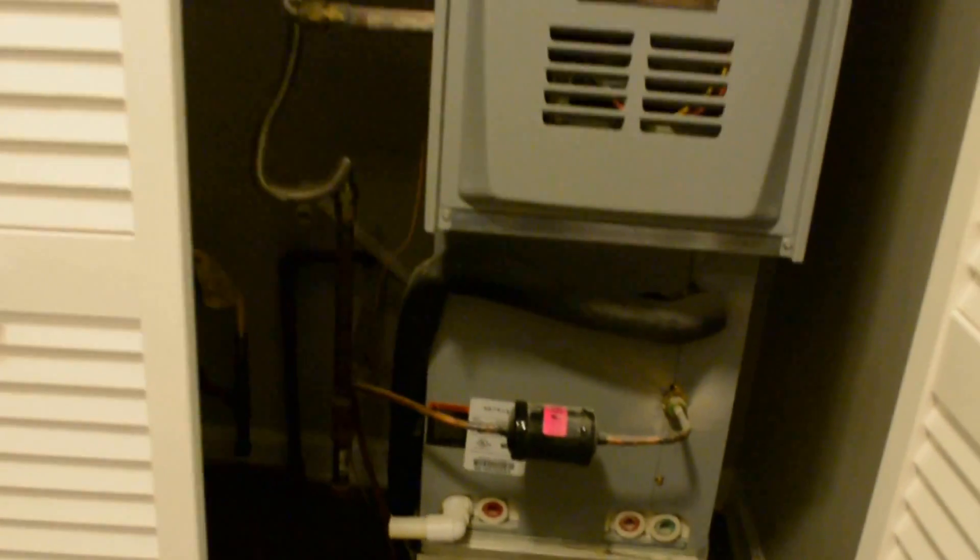New furnace, new water heater. Peek out into the garage here — nice two-car garage. Got a new garage door opener. Service panels out here as well.